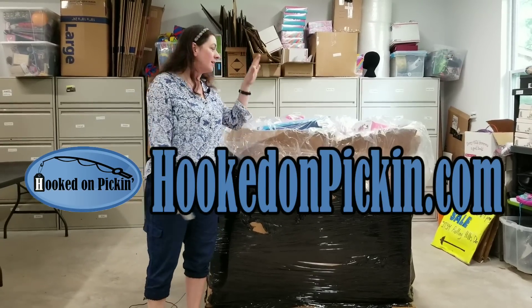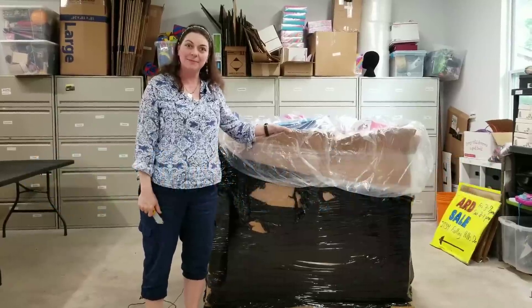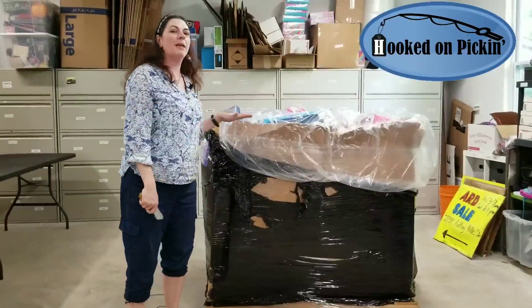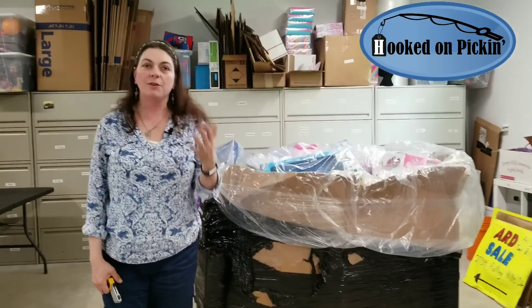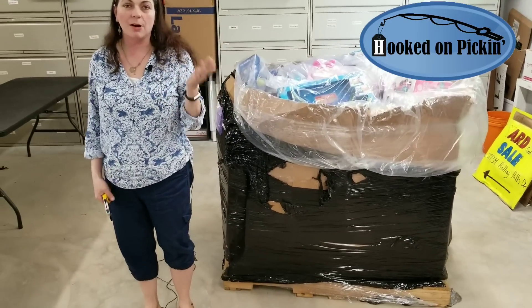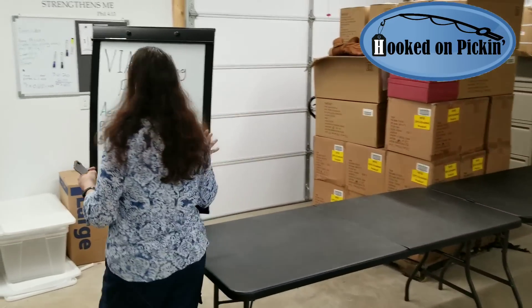Hey, Heather from Hooked on Pickin here. I've got another toy pallet from Via Trading. Let's see what we got inside. Okay, so we've got this toy pallet but before we get into it, this is exactly how it came off the truck. If you haven't seen my Via Trading pallet delivery, check it out — I'll try to tag it to the end of this video. Let me give you the specs on this one in particular.